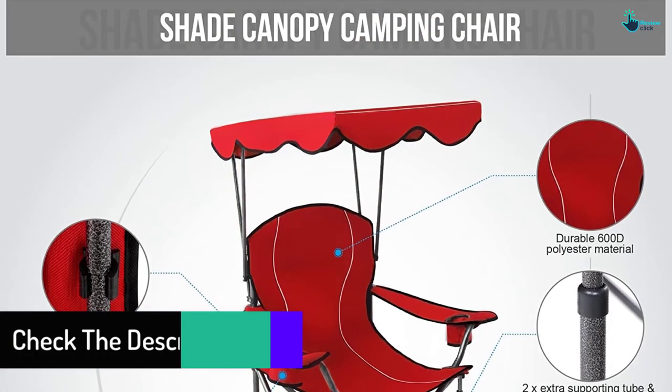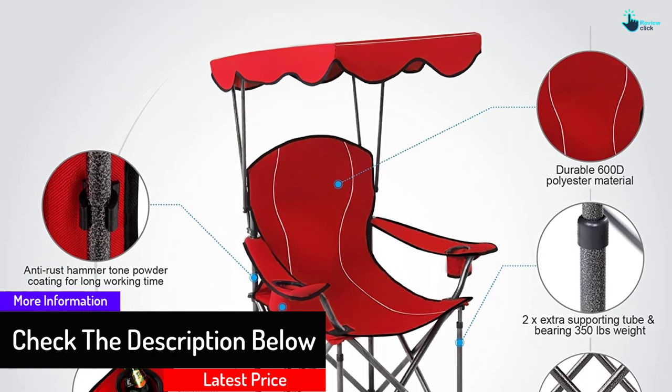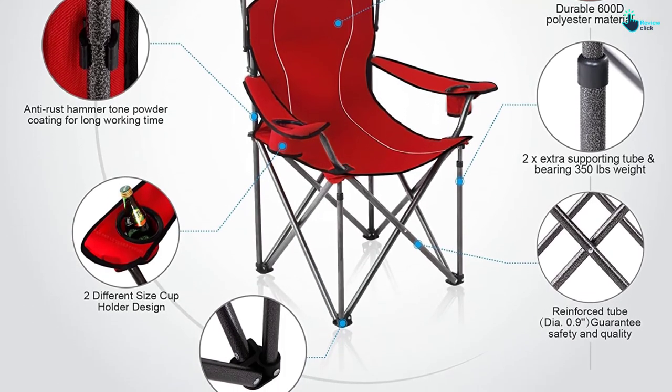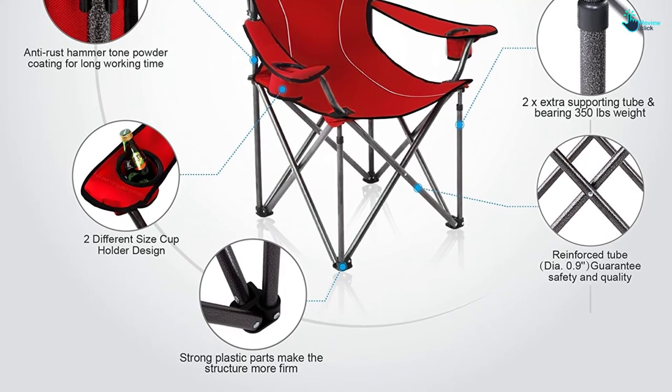The oversized frame and padding ensure the comfort of this Alpha Camp canopy chair. It has two cup holders: one holds a 32-ounce cup while the other holds a standard cup size. The shade design protects your eyes and skin from sun exposure.